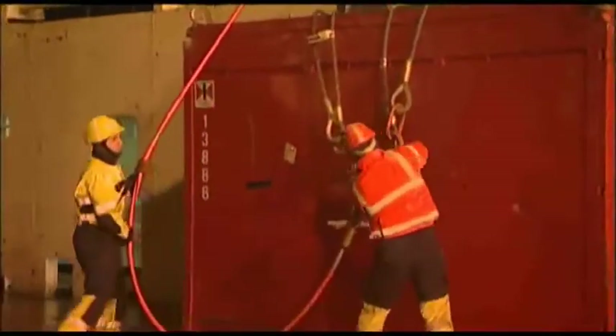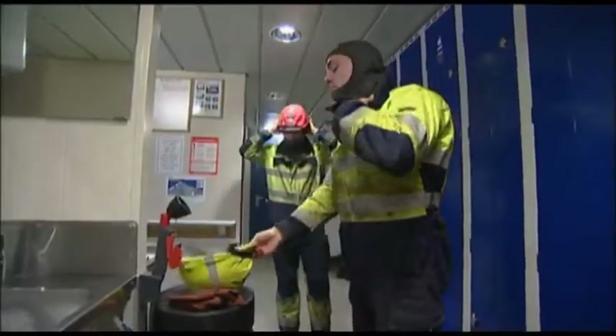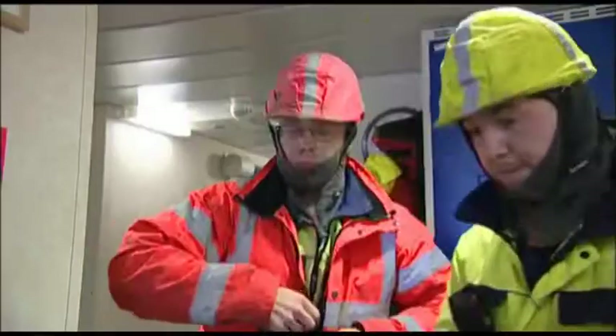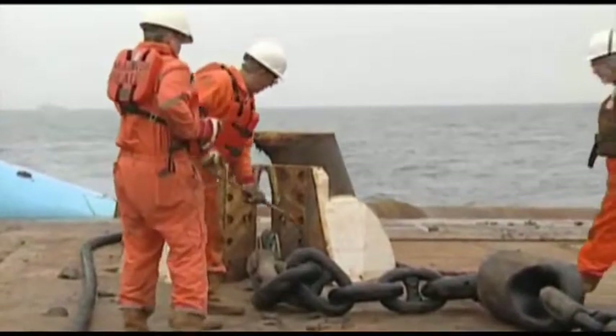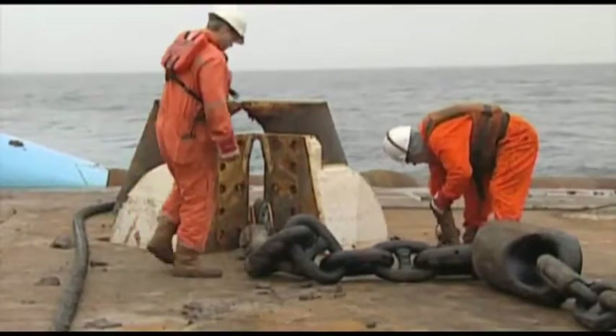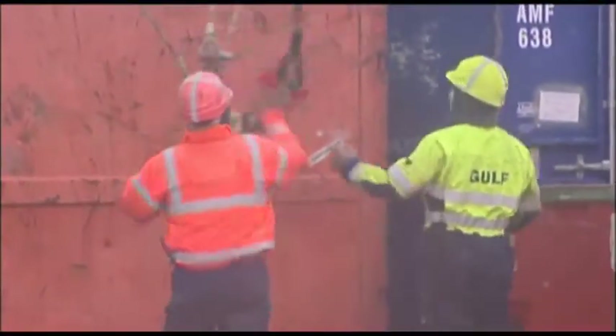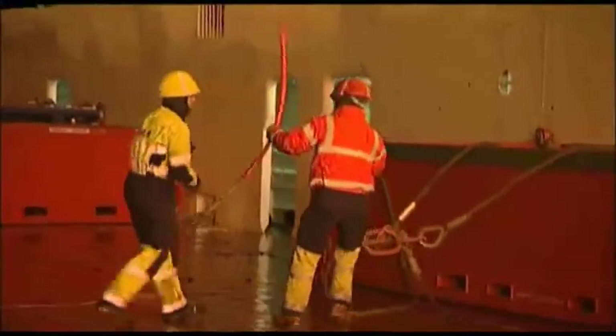Working on deck on offshore vessels requires good safety awareness by both the deck crew and those on the bridge controlling the operation. The risk of personal injury is always present. The first defence against this is keeping to proper planned procedures. Personal protective equipment — PPE — is also important, including a hard hat with a chin strap, safety footwear, high visibility jackets, and gloves. It can also include eye protection. Flotation devices will be required on vessels with open decks and must be put on correctly so that they do not come off should the wearer fall into the water. There is often water on deck, so slips, trips, and falls are a constant hazard. The deck crew should look out for each other's safety and be prepared to stop the operation if their safety is jeopardised.